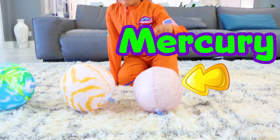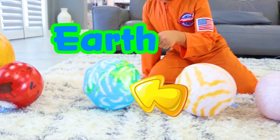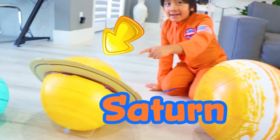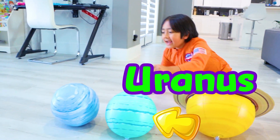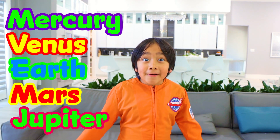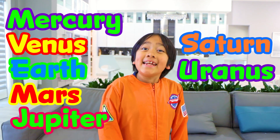There are eight planets in our solar system. Let's learn the names in order: Mercury, Venus, Earth, Mars, Jupiter, Saturn, Uranus, and Neptune. So what is the order of the planets again? It's Mercury, Venus, Earth, Mars, Jupiter, Saturn, Uranus, and Neptune.